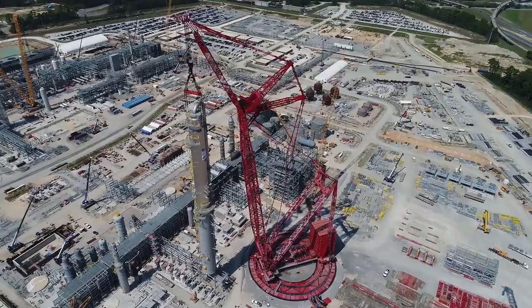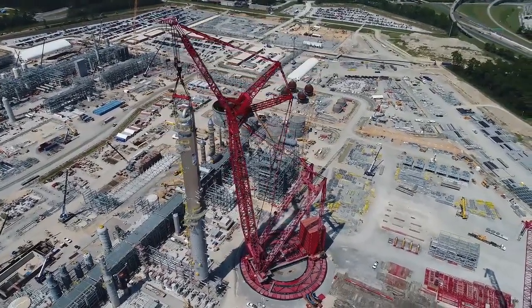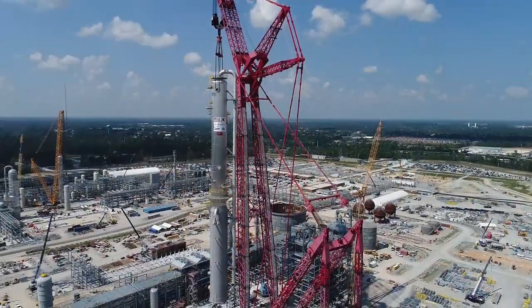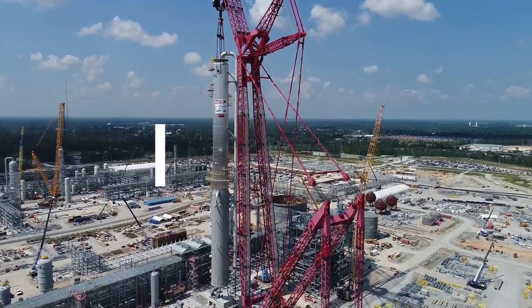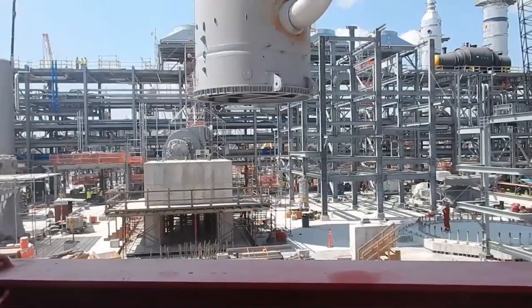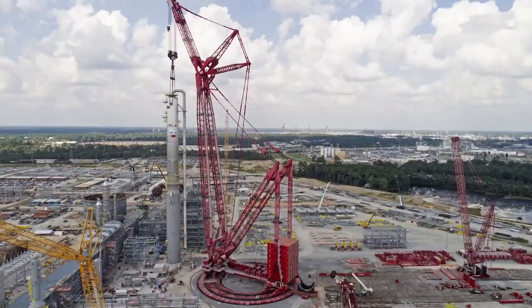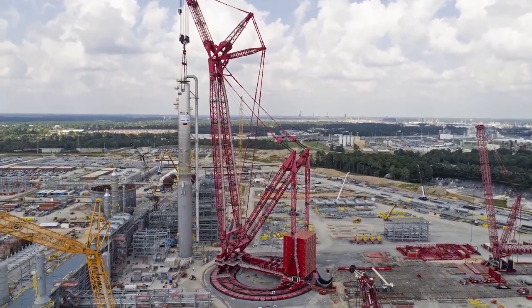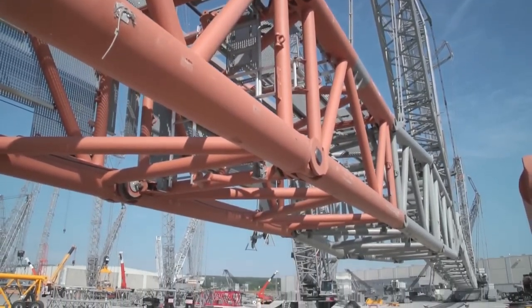It first made its way from Antwerp, Belgium, to Brazil, where it was used to assist in the construction of an FPSO for the offshore petrochemical industry. With a main boom of 140 meters and a counterweight of 3,500 tons, this machine truly redefines what's possible in the world of heavy lifting. The combination of its size and strength makes it one of the most impressive land-based cranes in the world.